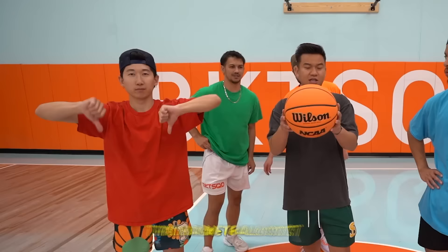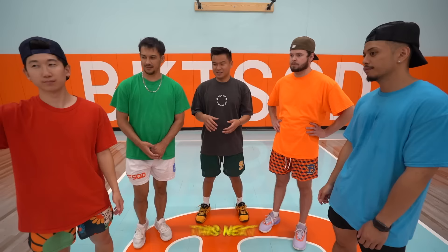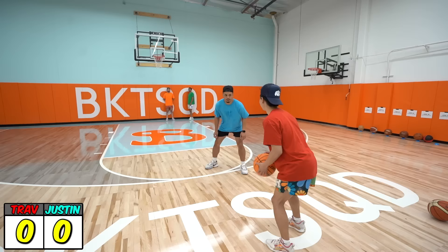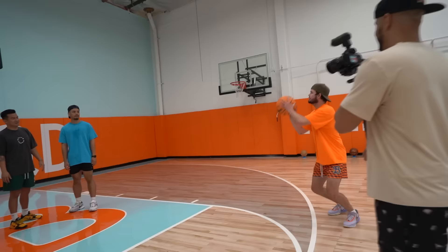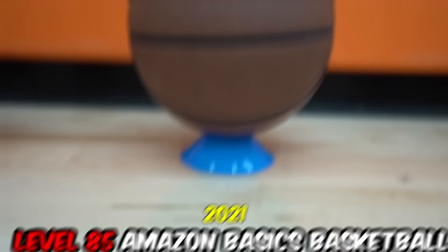The next basketball is a level 77 made in 2021 — costs $100. It's the NCAA official basketball and also an Evol ball. I see this at 24 Hour Fitness sometimes; high schoolers love this ball. The next challenge is 1v1 king of the court — and Trap has won! Trap said if he makes it he gets extra points.